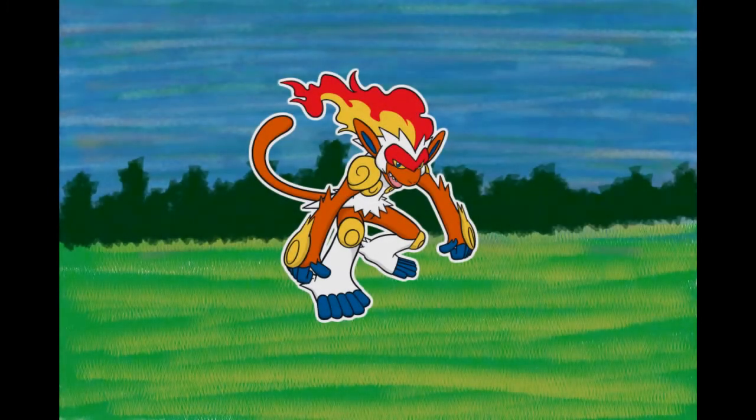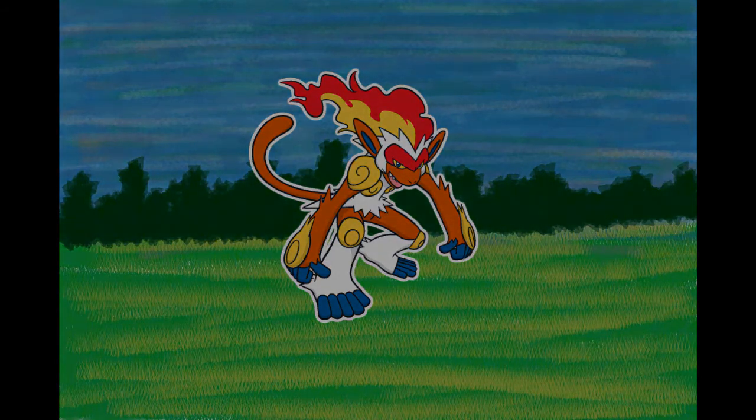Number 392, Infernape, the Flame Pokémon. It uses a special kind of martial arts involving all of its limbs. Its fire never goes out. Its crown of fire is indicative of its fiery nature. It is beaten by none in terms of quickness. It uses unique fighting moves with fire on its hands and feet. It will take on any opponent. It tosses its enemies around with its agility, using all of its limbs to fight in its own unique style.